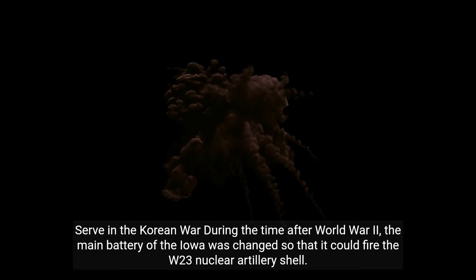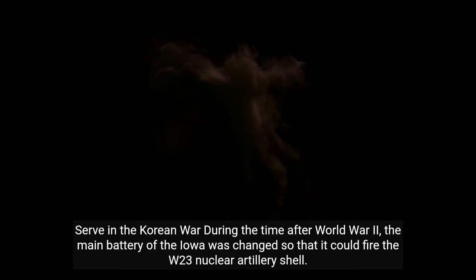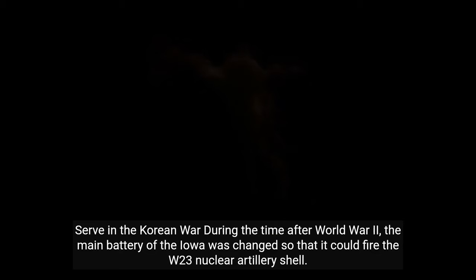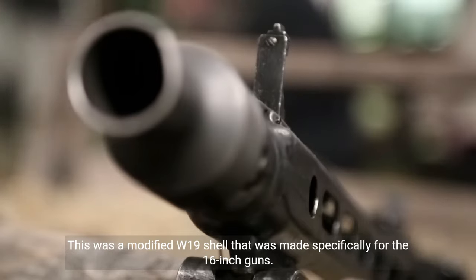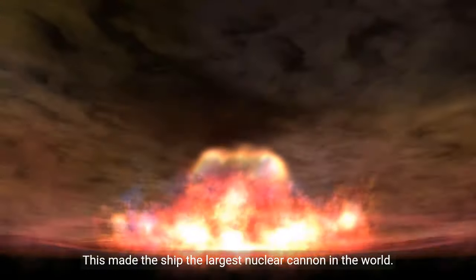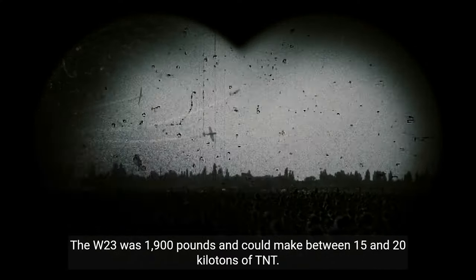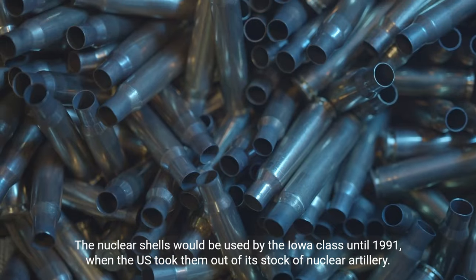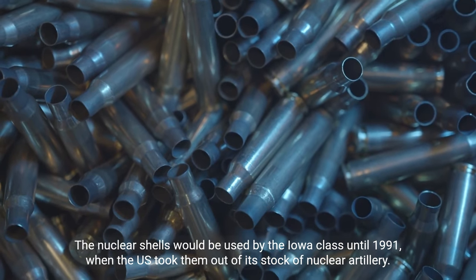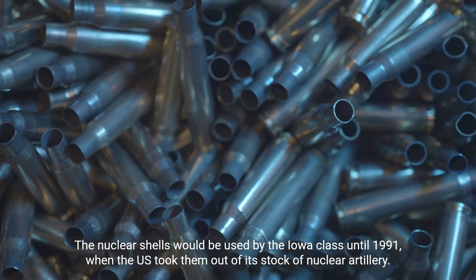After World War II, the main battery of the Iowa was modified so that it could fire the W-23 nuclear artillery shell — a modified W-19 shell made specifically for the 16-inch guns. This made the ship the largest nuclear cannon in the world. The W-23 weighed 1,900 pounds and could yield between 15 and 20 kilotons of TNT. The nuclear shells were used by the Iowa class until 1991, when the U.S. removed them from its nuclear artillery stockpile.